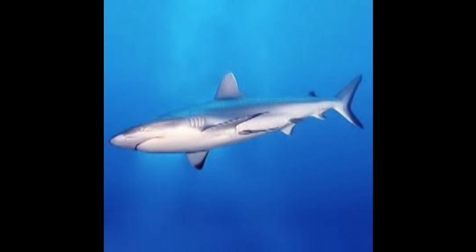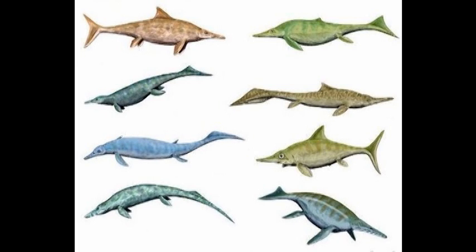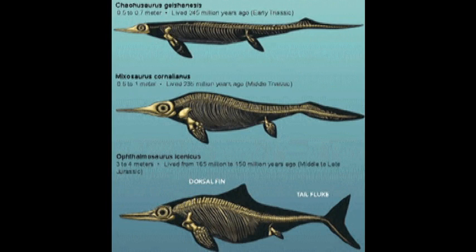Animal B is a shark, and Animal D is an ichthyosaur. Ichthyosaurs were marine reptiles that lived during the Mesozoic and resembled dolphins due to convergent evolution.